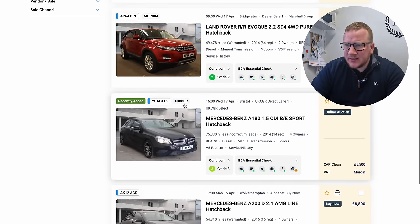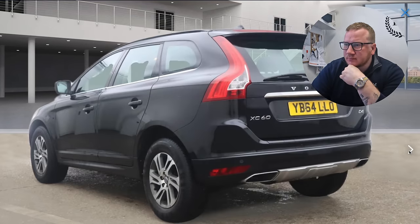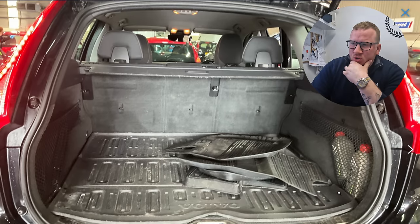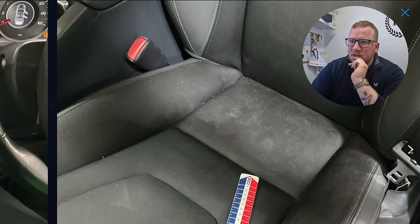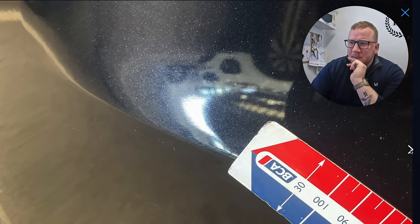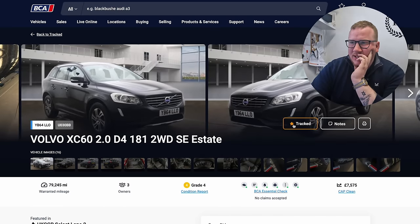Volvo XC60 is the next one up after that — it's a grade 4. The automatic gearboxes on these worry me a little bit because they're basically Ford PowerShift gearboxes. Interesting to see two bottles of oil in the boot ready to top it up — are they just a very conscientious owner, or is there something up? That's why it's a grade 4 — it's a bit tatty. It's at Blackbush, so it's two hours away. There's always more cars to buy tomorrow.